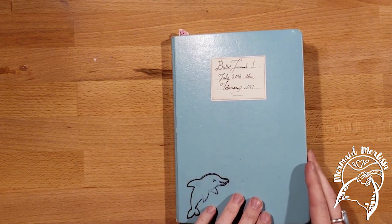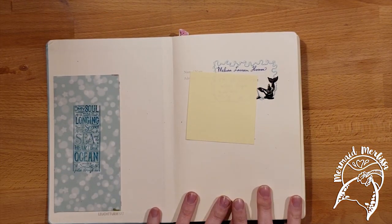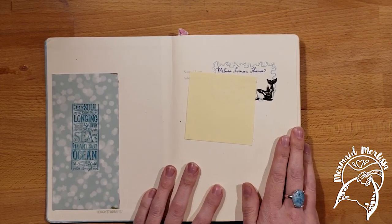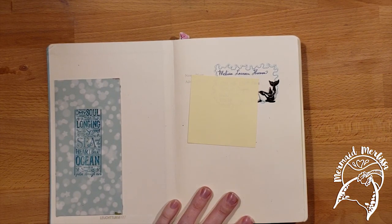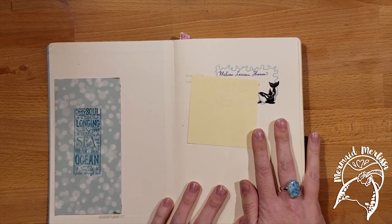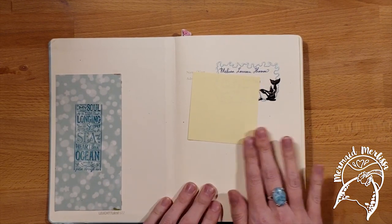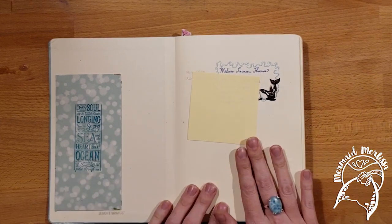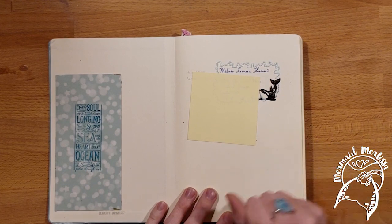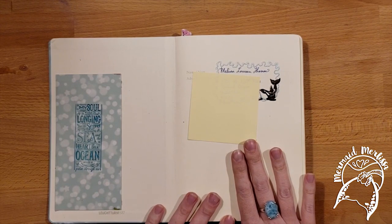I'll talk about using stamps and my own art too. Here is the first page, the name page. I put my name on there and illustrated it with a little orca. There's a sticky note here because I teach bullet journaling at my job and I didn't want residents knowing where I lived. I do let them go through my bullet journals, but I use paperclips to keep private pages closed and ask them to be respectful — and most of the time, they are.